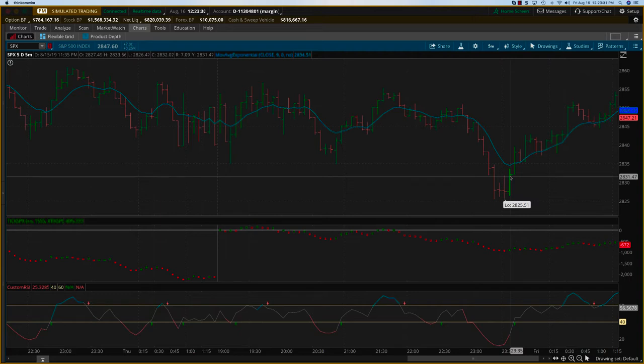That would have still been about a 12 to 13 point move on the S&P — pretty good for about $2,000 to $2,500. That was the real trade.